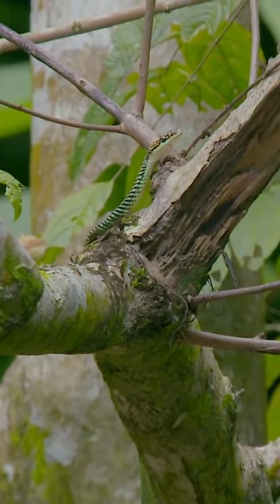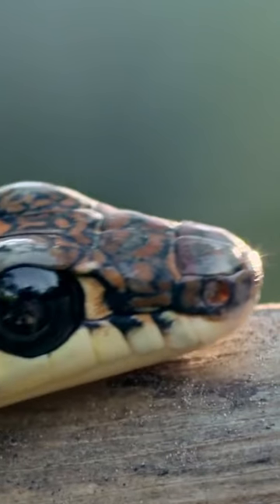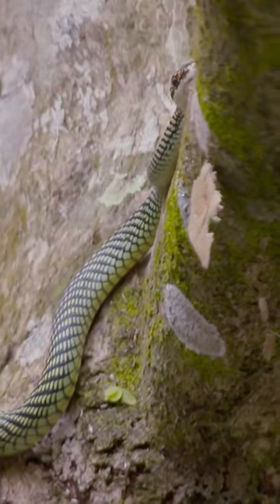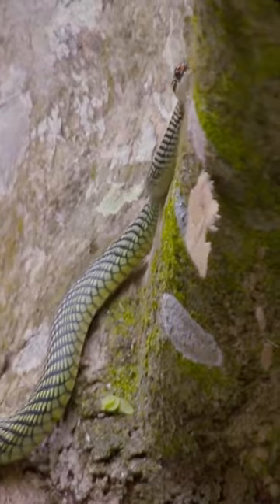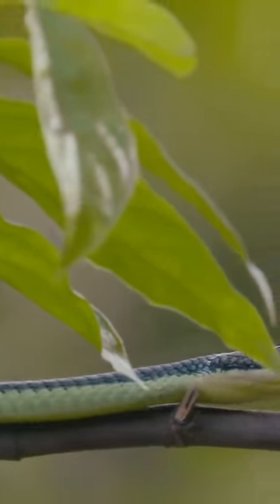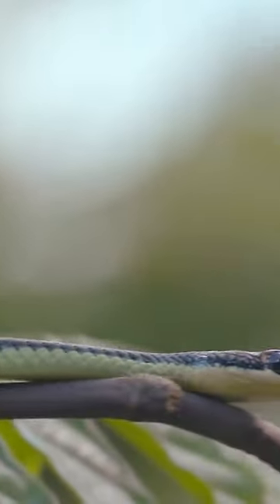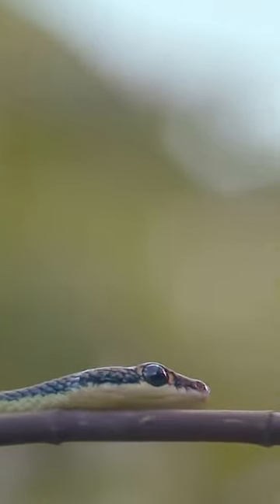Reaching over a meter in length, paradise tree snakes are also very much at ease in their treetop homes. Preferring the mid canopy, they're usually found on the edge of the forest, where it's easier to soak up the energizing sun.